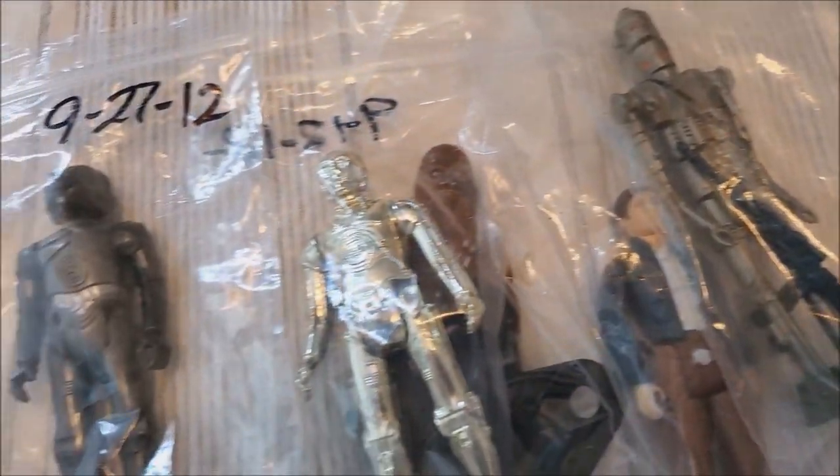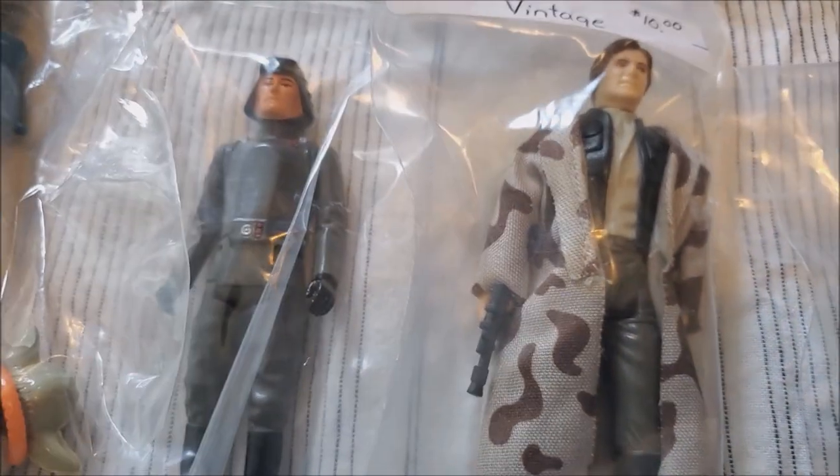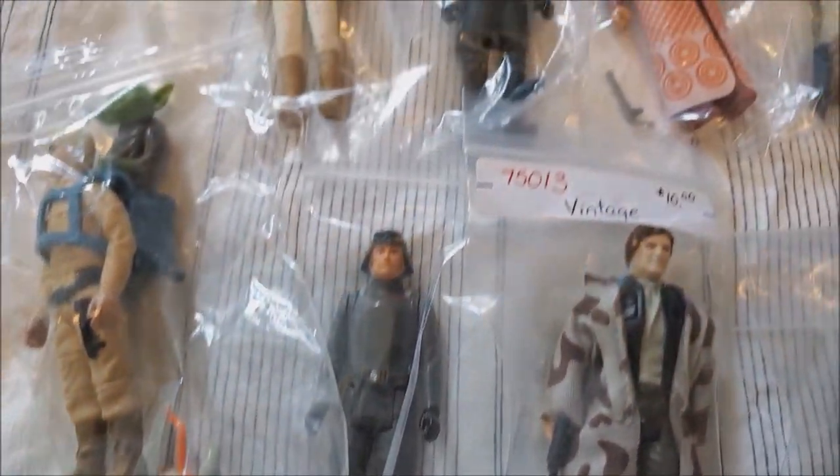And here's my Empire Strikes Back action figure collection set — all parts and accessories are in the plastic bags with the figures. That's an extra Chewbacca because he needs to carry C-3PO. One day it'd be great to have all these on stands with their weapons in an office, but I'll have to wait until the kids are out of the house and I have more space.